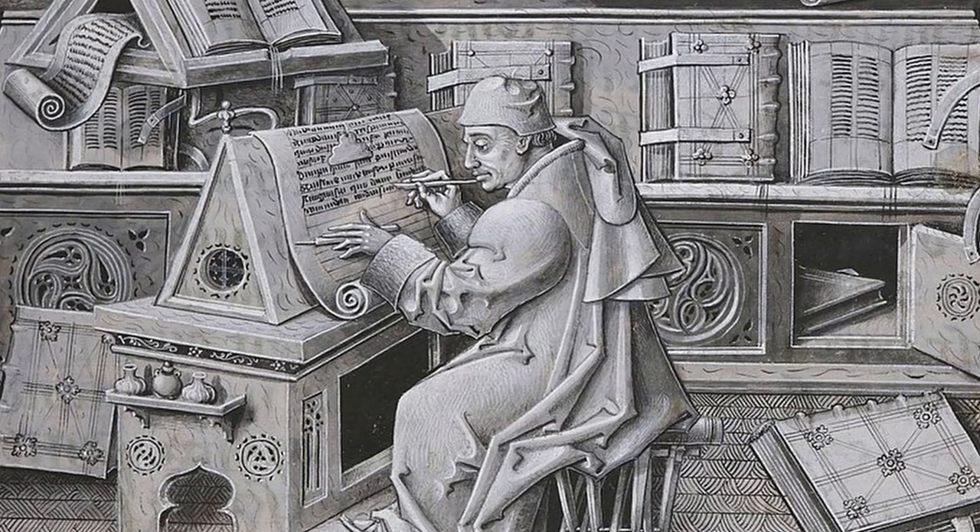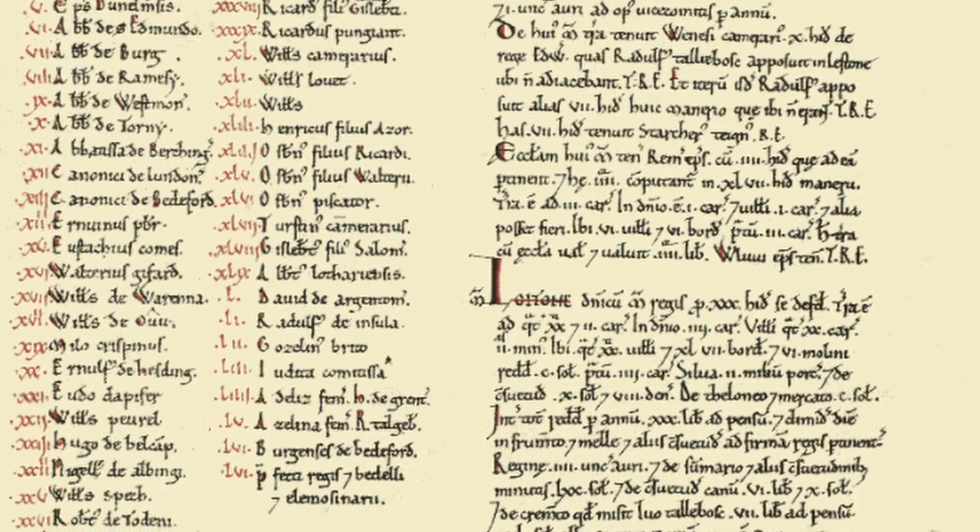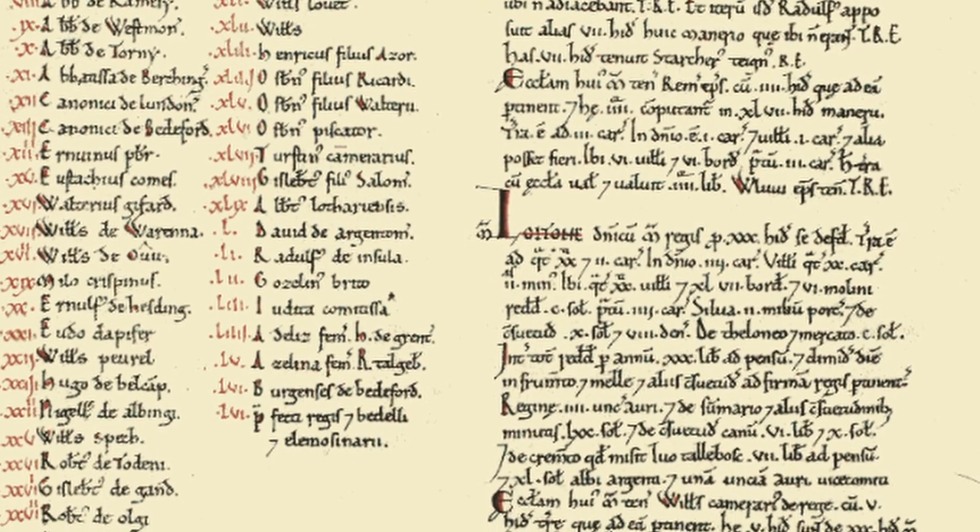There were two volumes of the Domesday Book: Little Domesday and Great Domesday. Little Domesday covered Essex, Norfolk, and Suffolk in great detail, while Great Domesday covered the rest of the country — and it is expected that Great Domesday was completed by a single scribe. It contains extremely detailed records of life in England, with over 13,000 records.